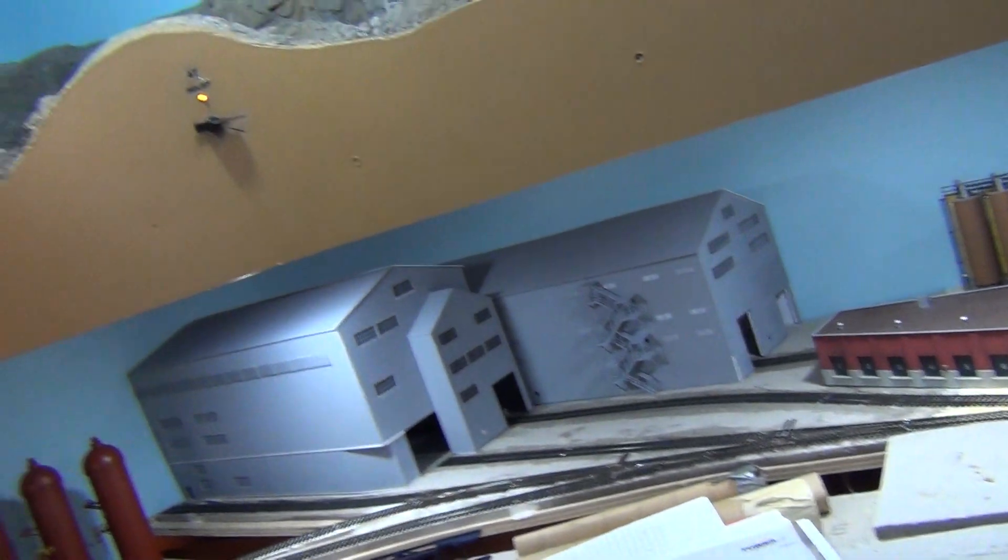Well, that concludes our trip over the Granite Mountain mainline. I hope you enjoyed it. We'll see if we can get a train running at some point, but that's all I've got — I hope you enjoyed the Granite Mountain. Rio Grande Fan, out.